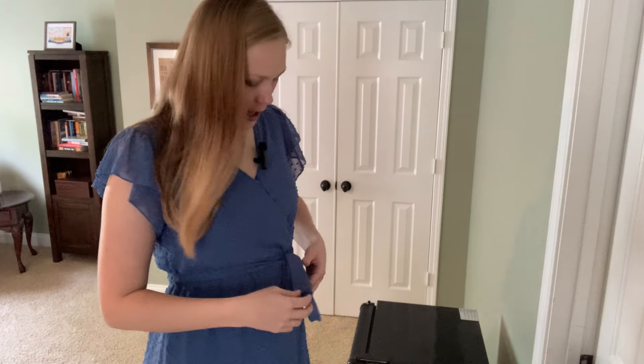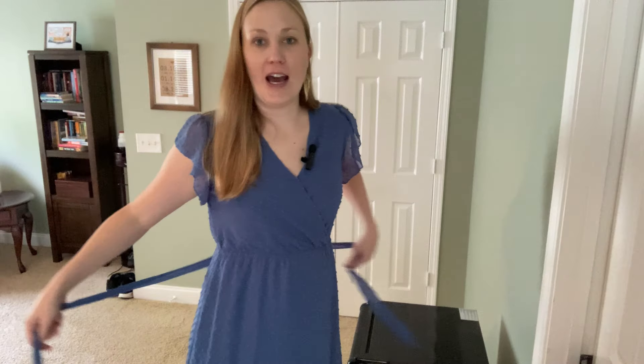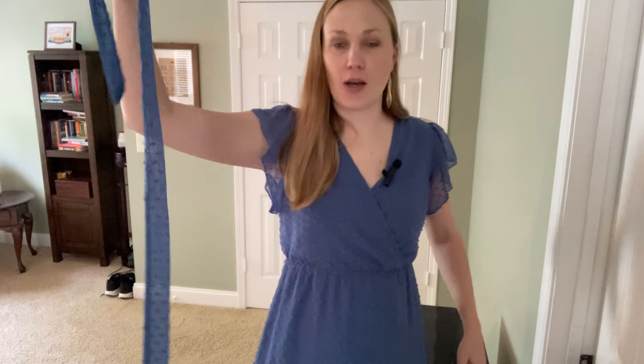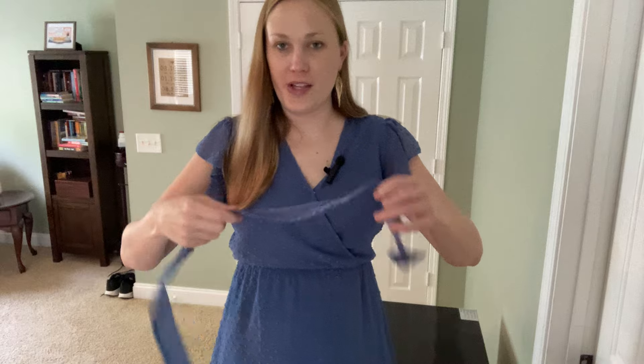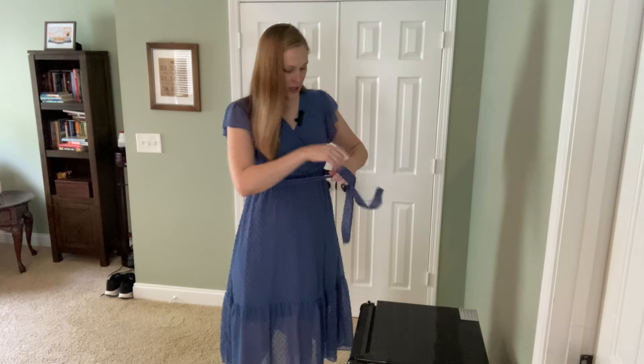This worked really nicely because it's got that sort of empire cut waist up here. This little part here is not actually attached — the belt part comes off. Something I like about it is it doesn't have those loops right here, because a lot of times dresses with those loops kind of stick out and look a little funny. So I like that this is not attached; you just have to make sure you keep up with it.